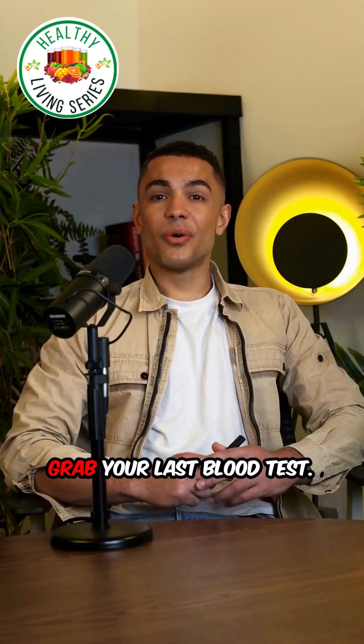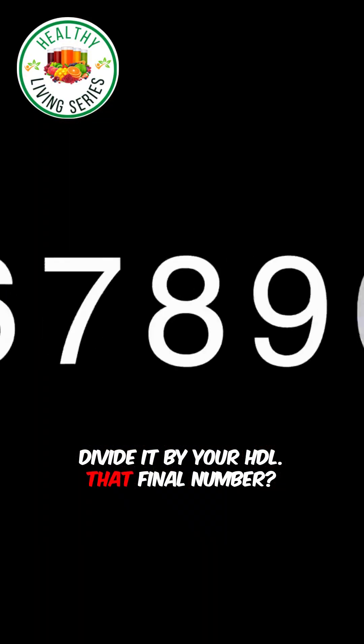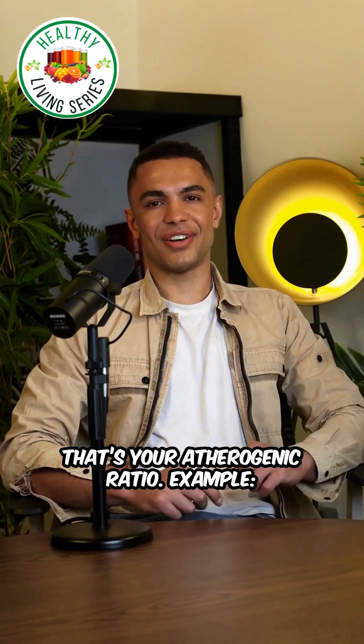Do this right now. Grab your last blood test. Take total cholesterol, divide it by your HDL. That final number — that's your atherogenic ratio.